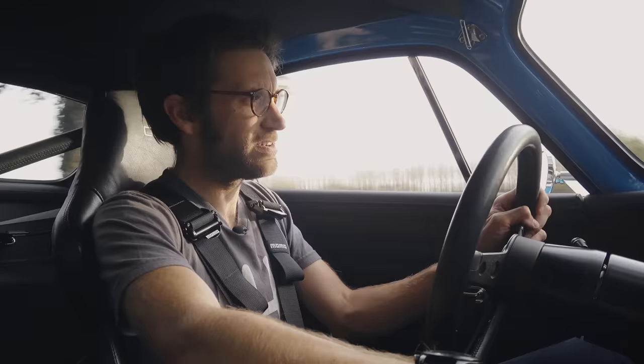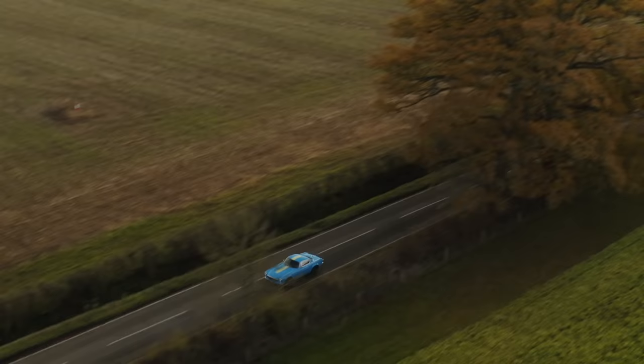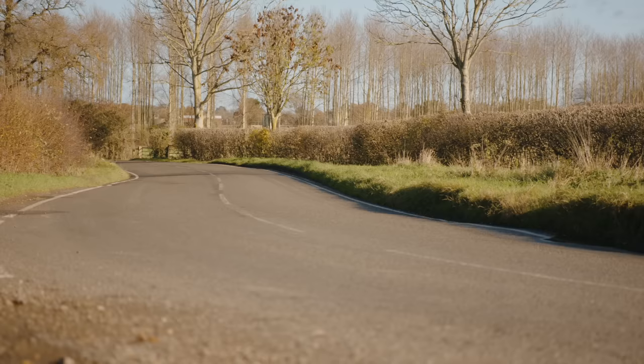One thing I would change: this has got unservoed brakes and no ABS, and I think on a day like today where it's pretty greasy, it would be quite nice just to have that safety net. But in a warm, dry country it wouldn't matter so much.